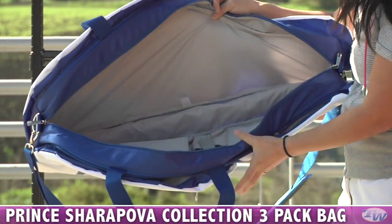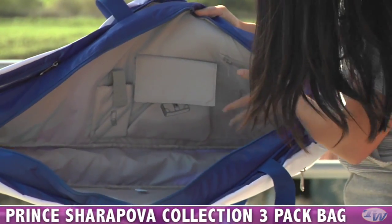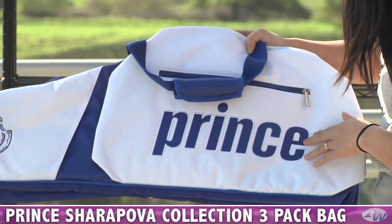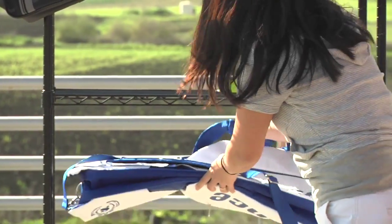This one carries up to three rackets without their covers. And on the inside, there's also some organizational pockets — one here for a cell phone, maybe your wallet and some other items. And on the other side, again, the Sharapova crest, the Prince logo, and a nice zipper there. Some nice quick-grab handles and an easy carry shoulder strap.